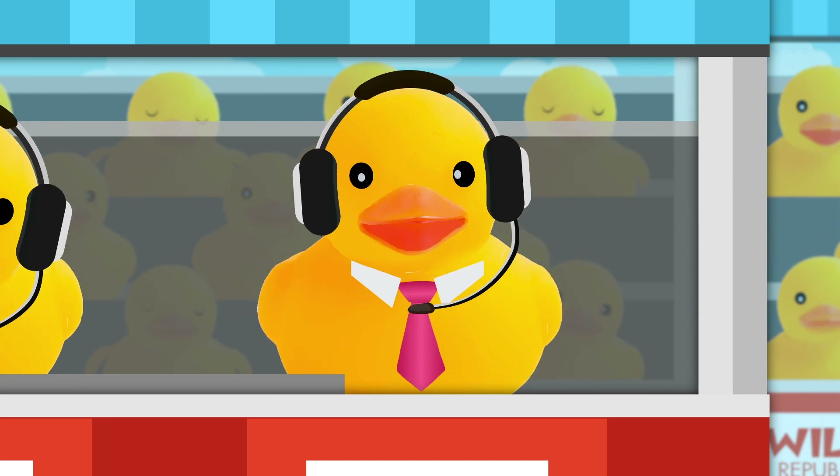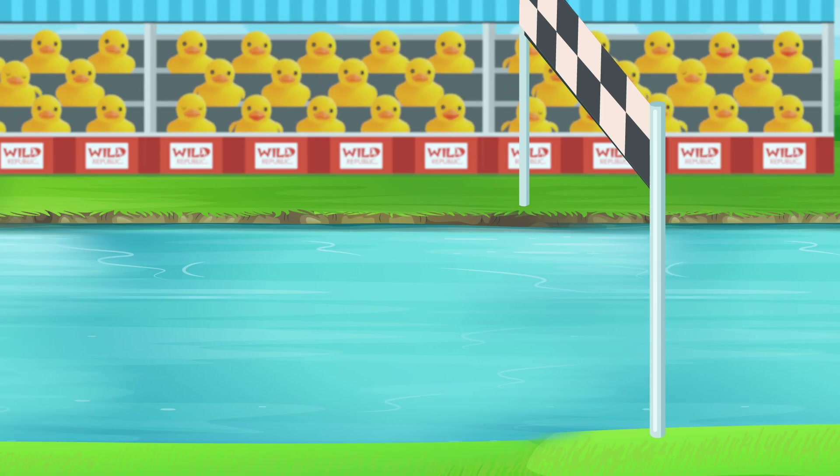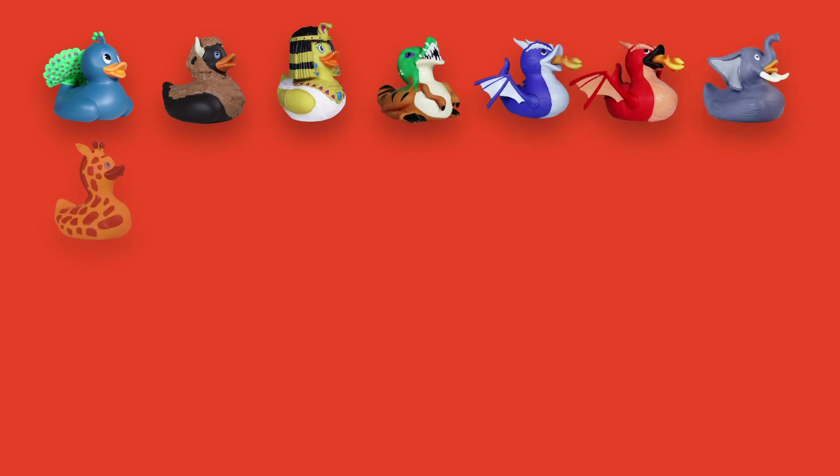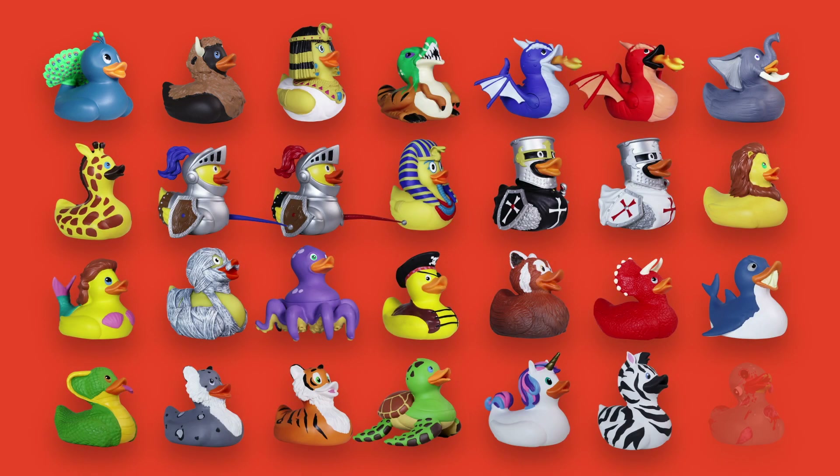That's right, Marv. Today's race is an incredible journey through the rapids, over the falls, and around the bend of the finish line, featuring a wildly unique and wildly detailed group of contestants. Let's take a look at Wild Republic's newest line of collectible creatures.